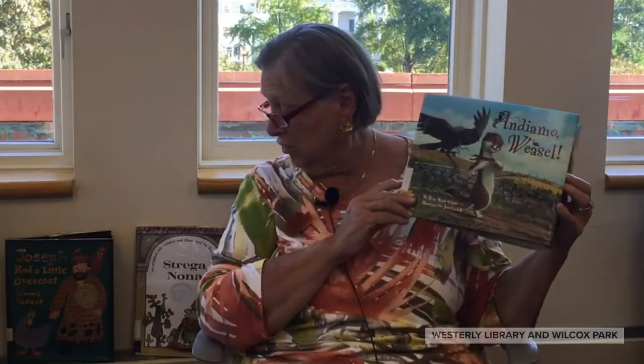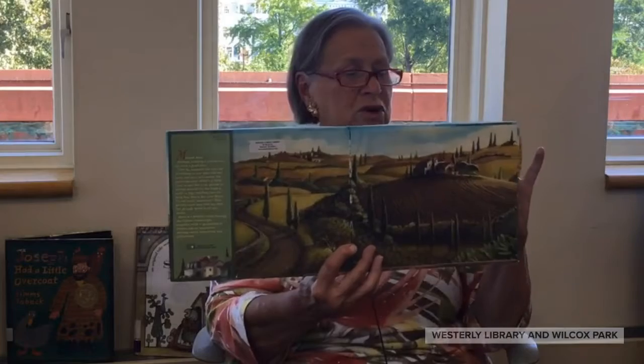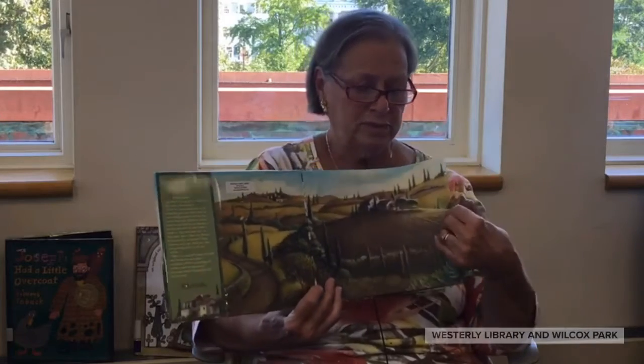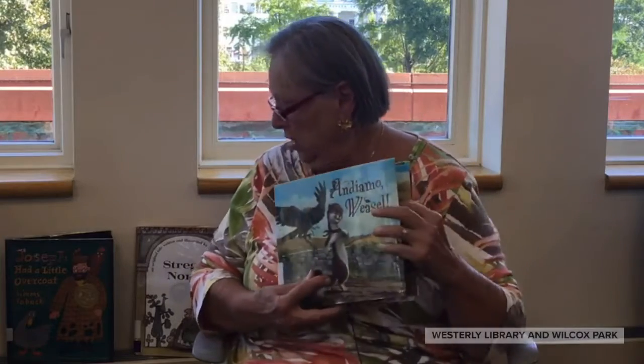The pictures are wonderful, and I should mention that in all three of these books the pictures are really terrific. In Joseph Had a Little Overcoat, there is so much detail in each one — little newspapers you can read parts of, signs on the wall. And in Andiamo Weasel, you can really see the Tuscan countryside with all those tall trees endemic to the northern part of Italy. And in Strega Nonna, the houses are all very close together and village-like, as they are in Calabria.